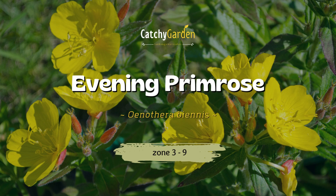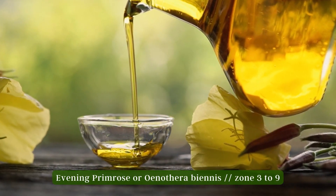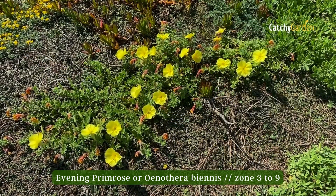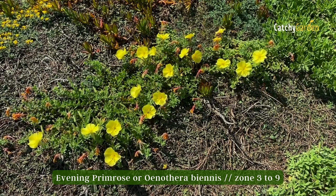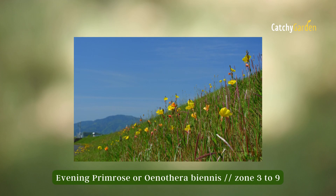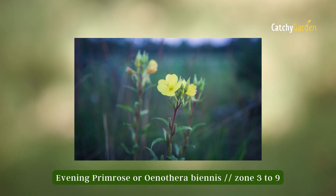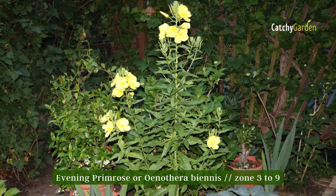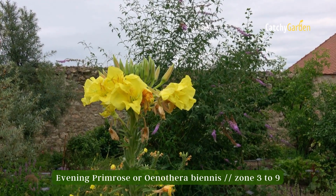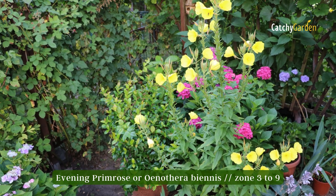Number seven: Evening Primrose. This wildflower's oil is often used in cosmetics, so you might already recognize it — and you could even grow your own in the garden. Between May and July it blooms throughout the Midwest and into the south, but only when the sun goes down; nighttime is prime time for the evening primrose. Its bright, lemony aroma is welcome at any time of day. They do best in climate zones three to nine.